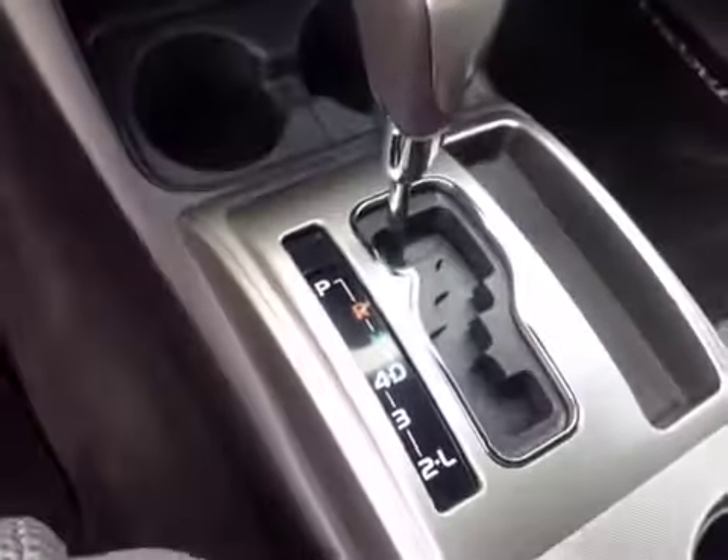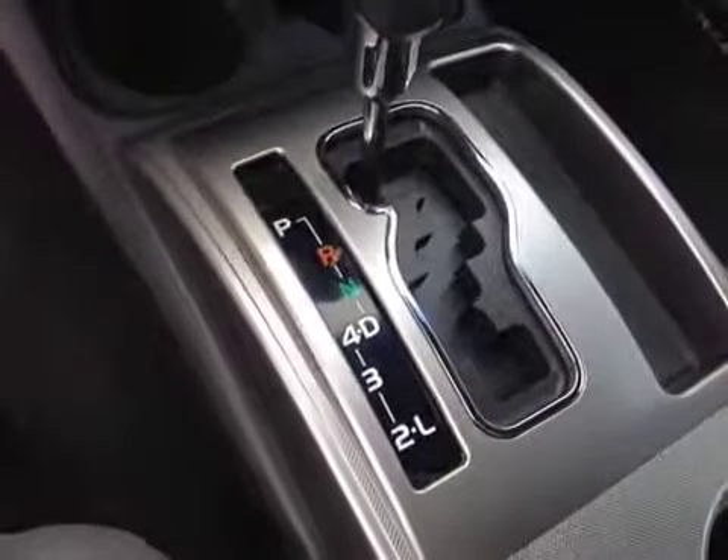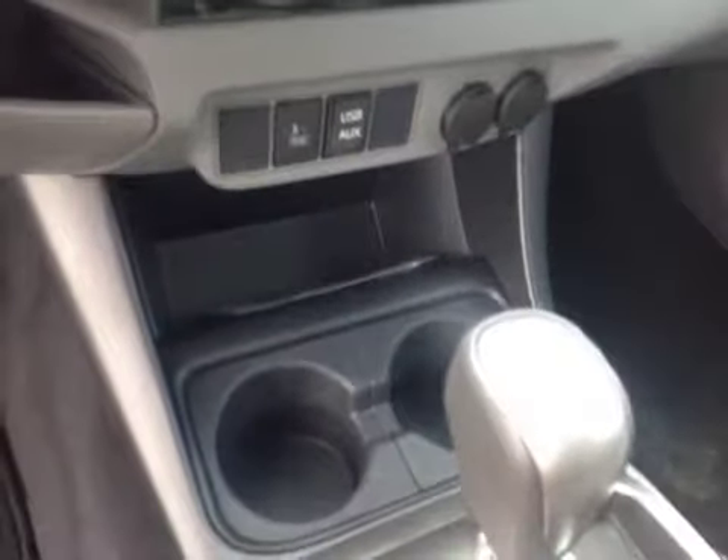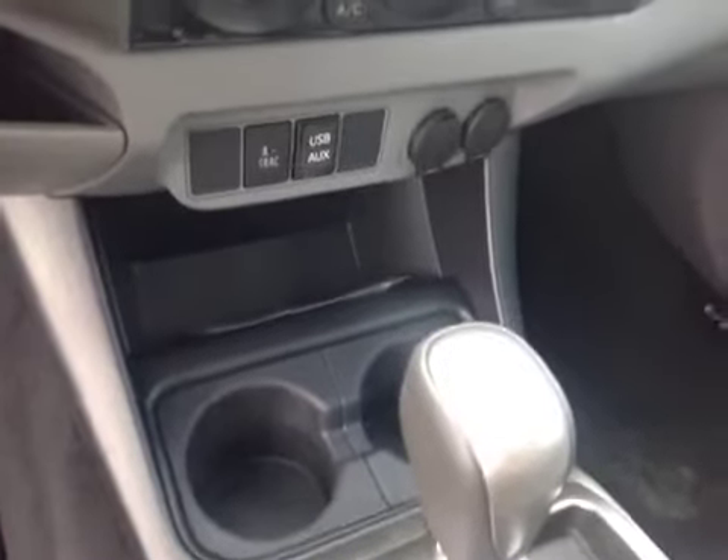Making our way down to the automatic shifter, you'll see there's Drive 4, 3, 2, and Low for added control. And then behind that you've got your 4-track switch, USB and auxiliary ports for your compatible music device, and two 12-volt power outlets.